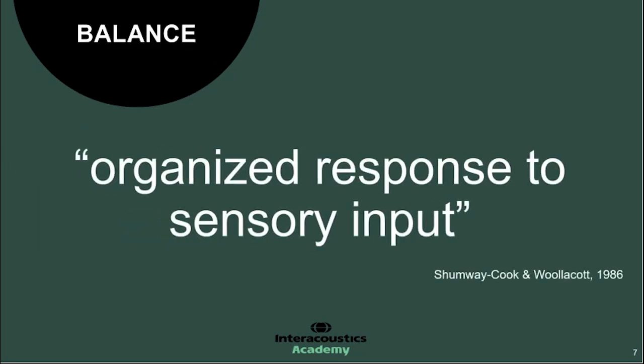Really, balance as defined by Shumway-Cook and Woollacott is this organised response to sensory information. By sensory information and input, we're really referring to both the somatosensory senses — so skin, tactile, touch, stretch receptors, musculoskeletal system — giving orientation of the body, along with the visual system and the vestibular system sitting up in the inner ear and providing information to the central nervous system, the brain, to orientate us for balance.